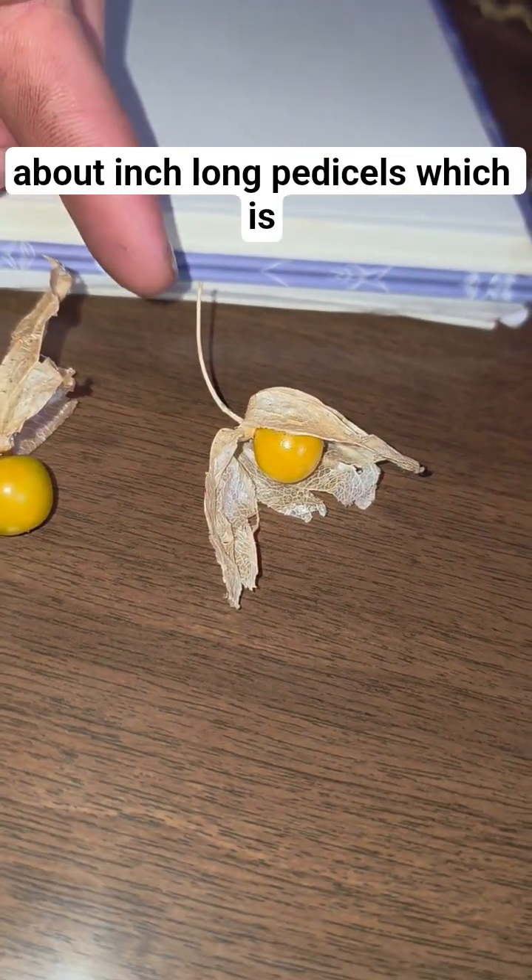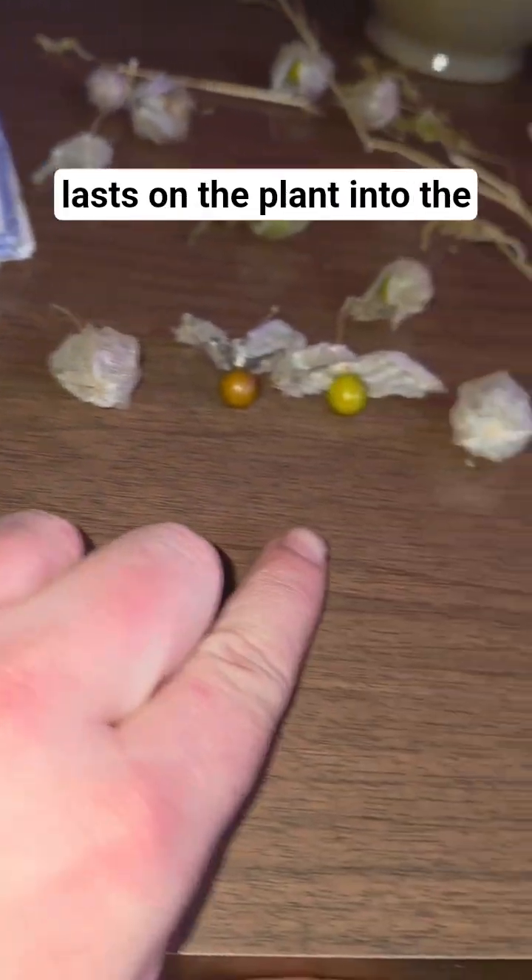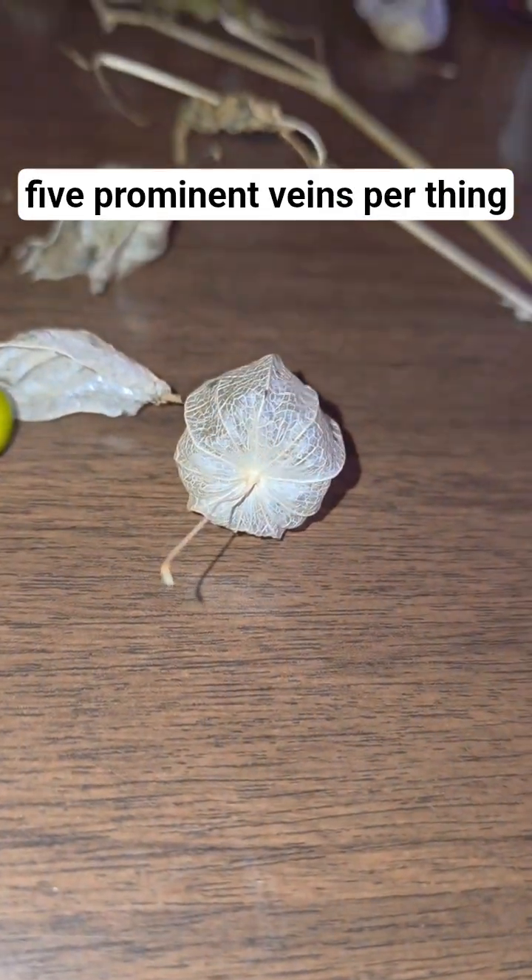Both have about inch-long pedestals, which is this right here. Each of these lasts on the plant into the winter. They also have five prominent veins per calyx.